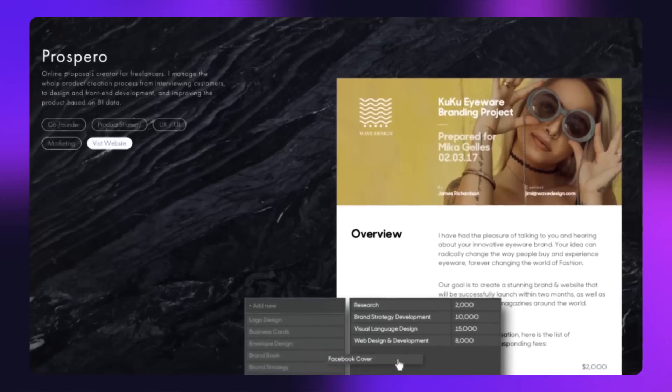I haven't updated my portfolio in six years. And we all know that there's no project designers like to procrastinate more than their own portfolio. So here's my challenge.